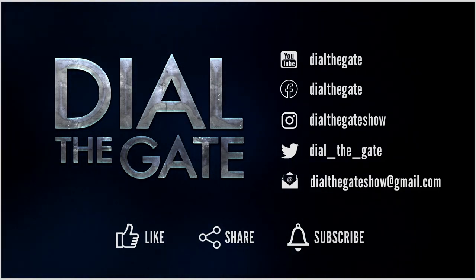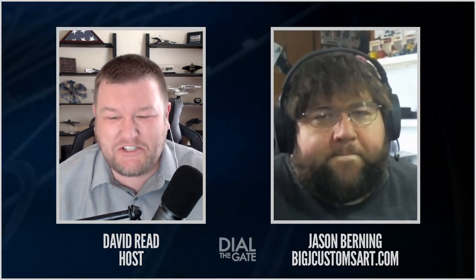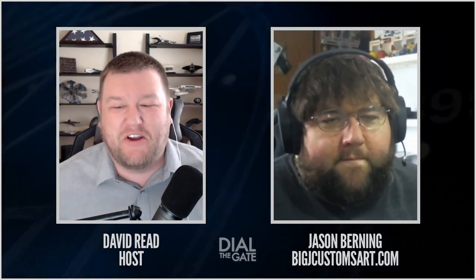Clips from this live stream will be released over the course of the next several days on the GateWorld.net YouTube channel. I'd like to welcome to the show Jason Burning from BigJCustomsArt.com — he is responsible for these lovely little dudes and dudette sitting next to me here. Jason, welcome to Dial the Gate. I've been a fan my whole life, basically. My dad was a huge sci-fi fan. So I started watching it when it came out back in the 90s, and every Friday I was at his house — just what we watched was Sci-Fi Fridays — and then it just carried on from there.